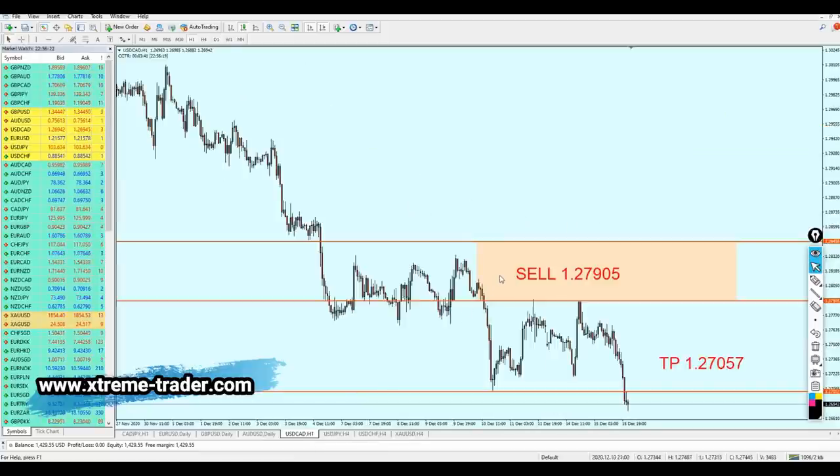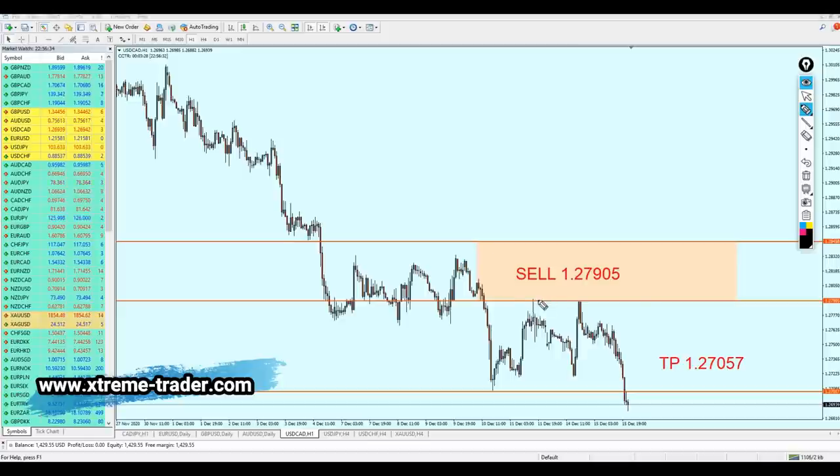Let's look at the USDCAD, which I call the perfect signal. I said the USDCAD was going to reverse exactly from that previous resistance level — we are having resistance number 1 right here, and resistance number 2 right here where we expected the market to reverse. Exactly, that is what happened thankfully. The trade was triggered and has actually completed the signal — it reached the target and we made 83 pips of profit. Congratulations to everyone who entered this signal.